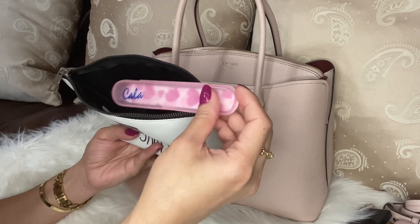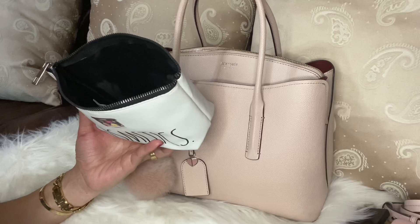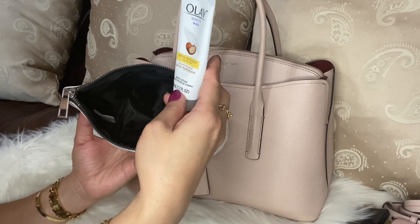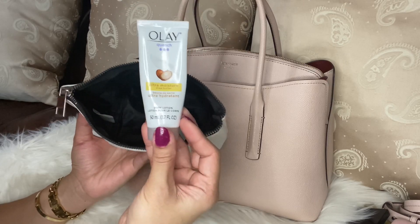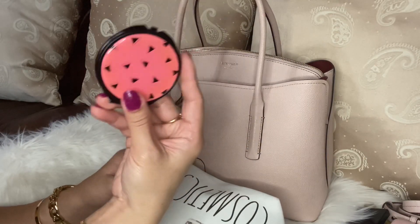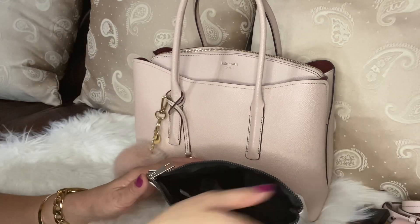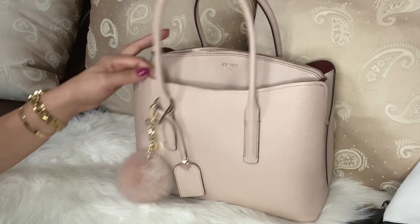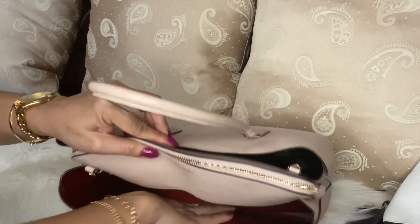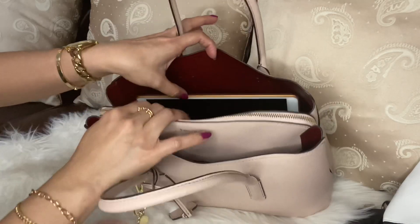Another nail file, my Maybelline eyebrow pencil, the Ole Henriksen ultra hydrating lotion in a small size, and last is this watermelon compact mirror my daughter gave me. Okay, so that's all my stuff here in the front, plus my trash.